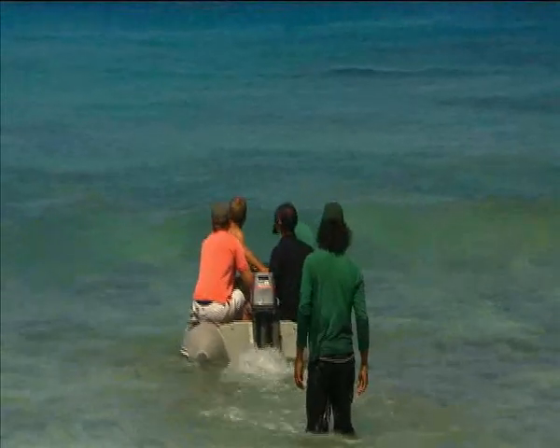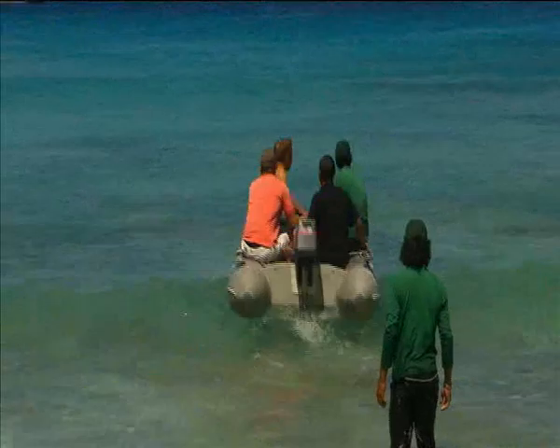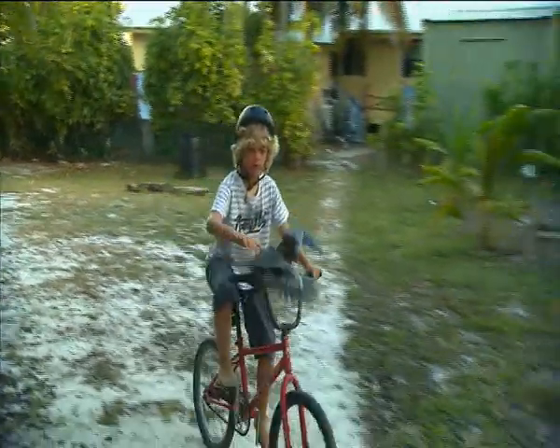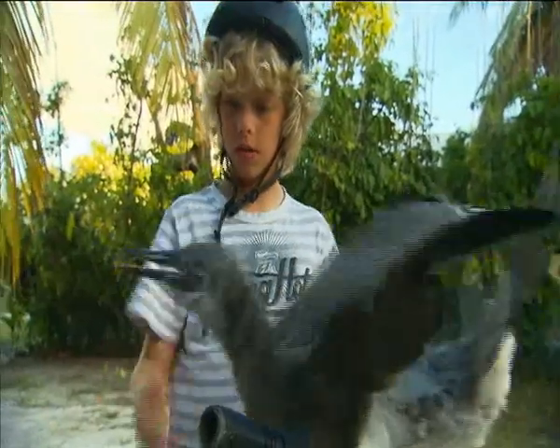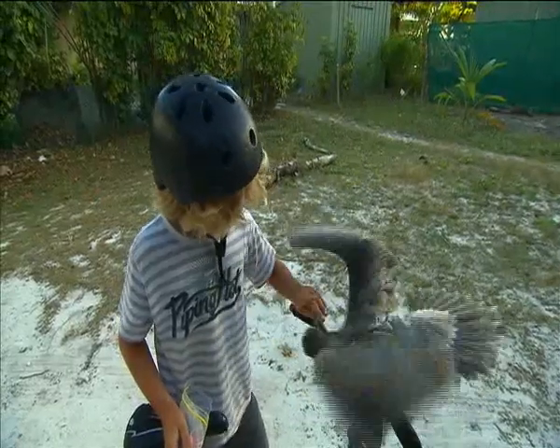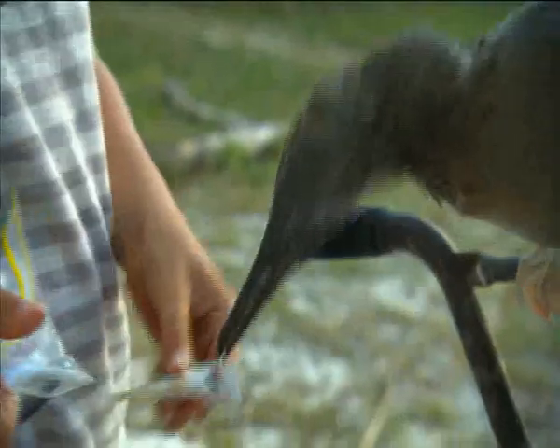This chick is taken from North Keeling out to a ship waiting offshore, to be adopted out to families on the populated southern atoll of the Cocos Keeling group. Youngsters like 11-year-old Liam Bourbis look after these orphan boobies for several months. Liam has called this bird Buckwheat and will carry it around his island home until it's strong enough to fly off and feed itself.